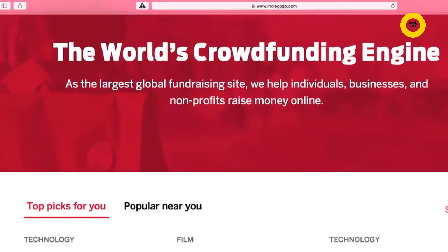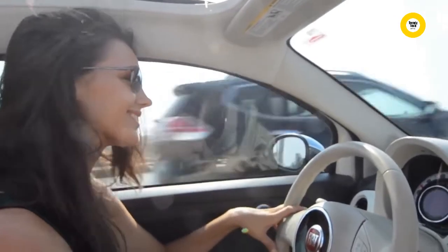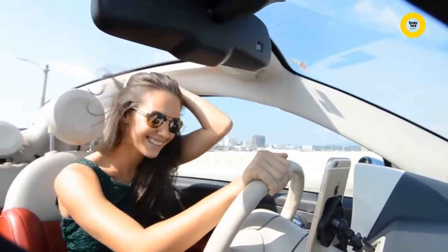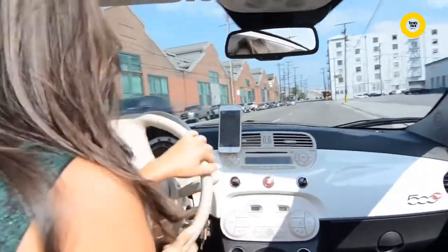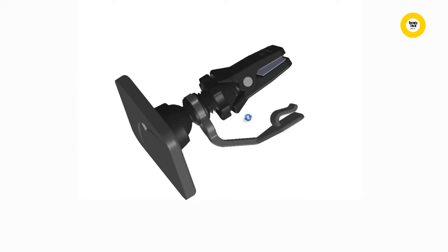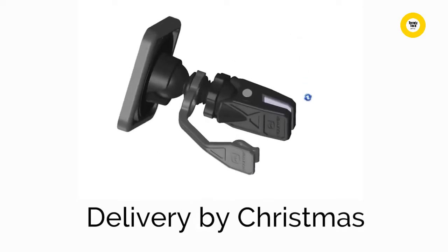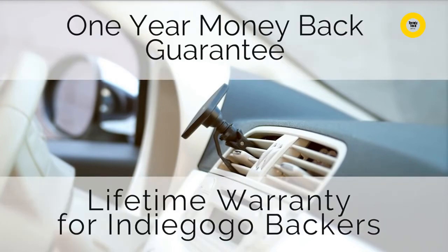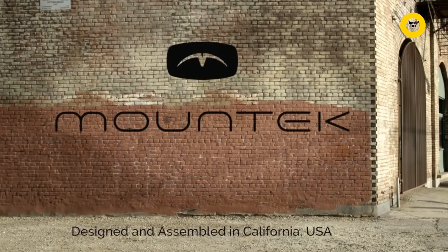MountTech has chosen Indiegogo as its launching platform because the Indiegogo community sees value in innovative products that improve people's lives. With the MountTech AirSnap, our company aims to enhance the driving experience and make our roads safer. We believe the Indiegogo community will not only help launch our latest invention, but also spread the word about safety and hands-free phone use to drivers around the world. We'd love your support to share this gift of safe driving. Our engineering team has spent an entire year perfecting this solution, and we're excited to deliver it to your door by Christmas. We're so confident you'll love the MountTech AirSnap that we're backing it with a one-year money-back guarantee, along with a lifetime warranty for all Indiegogo backers. Happy Holidays from all of us at MountTech, California, USA.